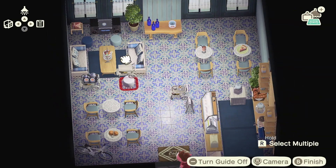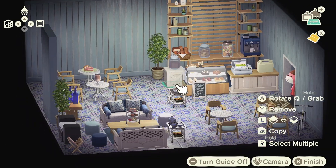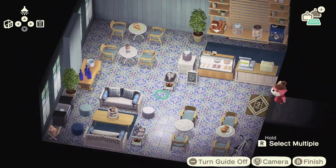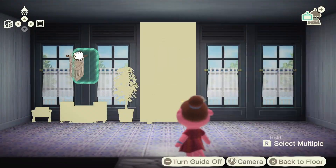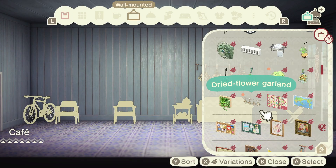I usually do stick to a color palette for cohesion, but I do think that adding a little bit of warmth with the natural wooden furniture items was a really good idea, so I'm really happy that I did that.